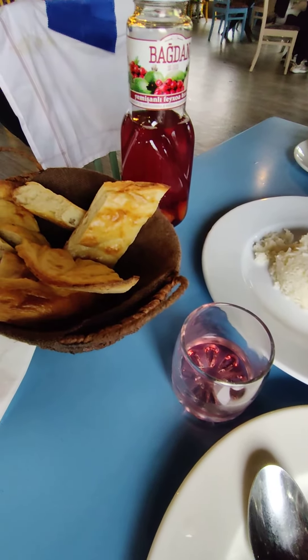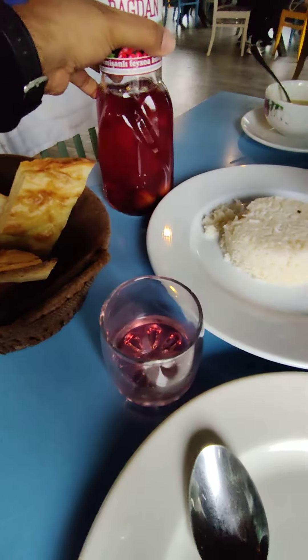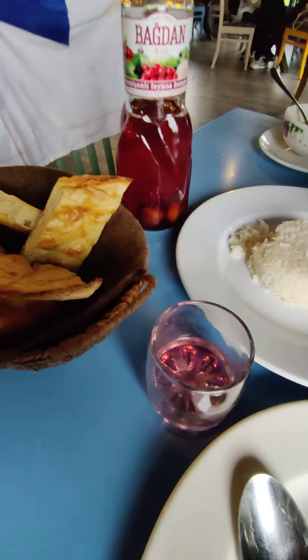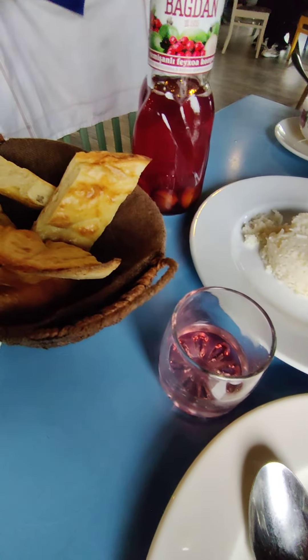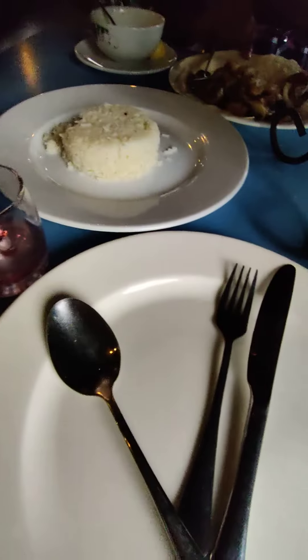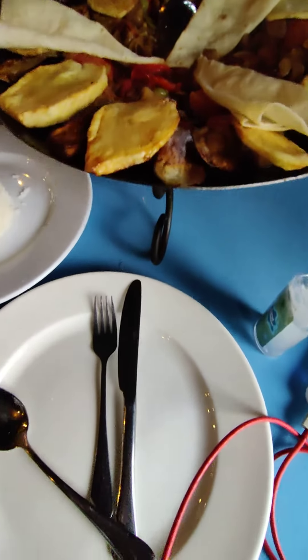This is the traditional Azerbaijani drink — you can see it has got strawberries. It is a solution, a juice of strawberries. Excellent Azerbaijani cuisine we are experiencing — thank you!